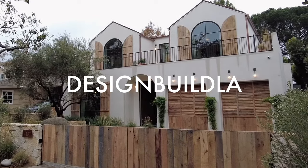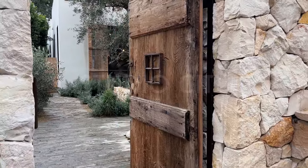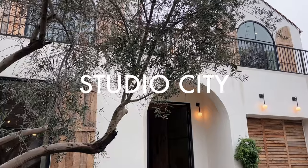Design Build LA here. Welcome to our channel. Come join us as we take you on a tour of this beautifully designed home listed for $8.5 million in Studio City.